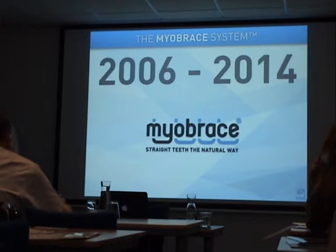To introduce you to the Myobrace system, I will show you a short movie with Russian subtitles to introduce you to this new system.